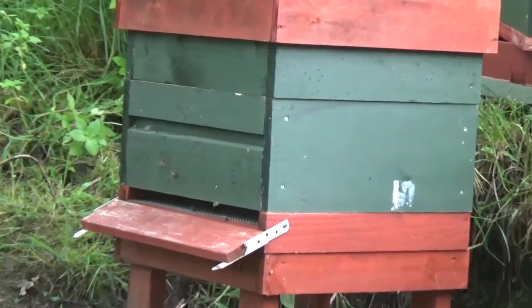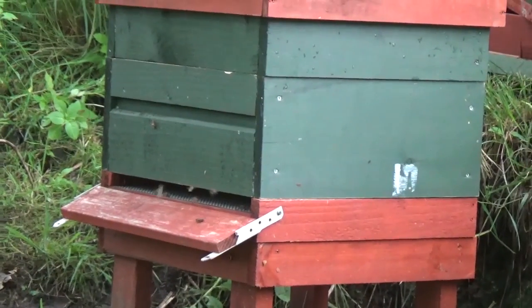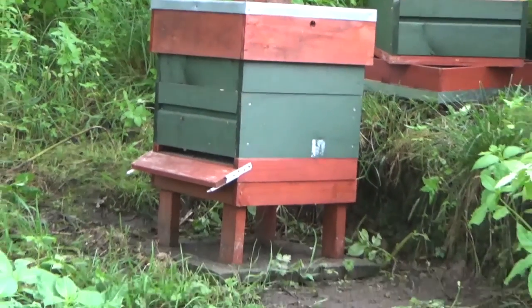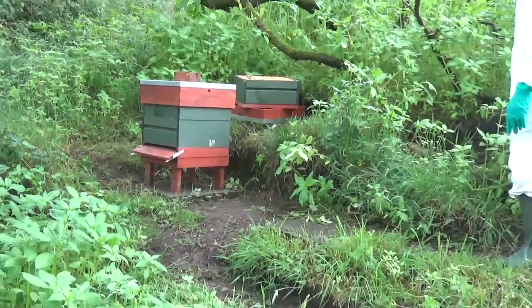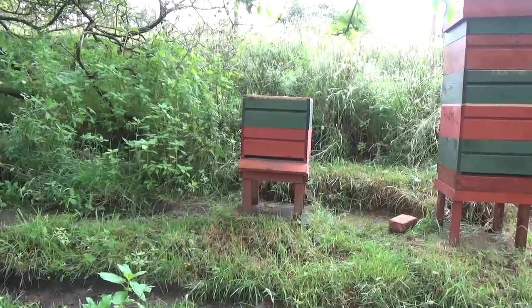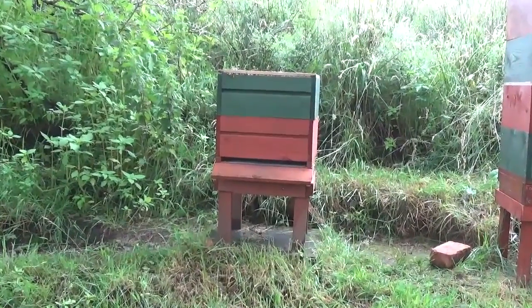They will have thought that they've swarmed - they'll go into swarm mode, drawing out comb, getting nectar, feeding the queen. The queen will start laying like mad because they'll think that they've swarmed. Neither of these hives will probably give us any honey, but we don't do beekeeping for the honey - we do it for our bees. This is a really nice calm strain of bees, so we're hoping that this hive will actually produce another calm strain of bees as well.